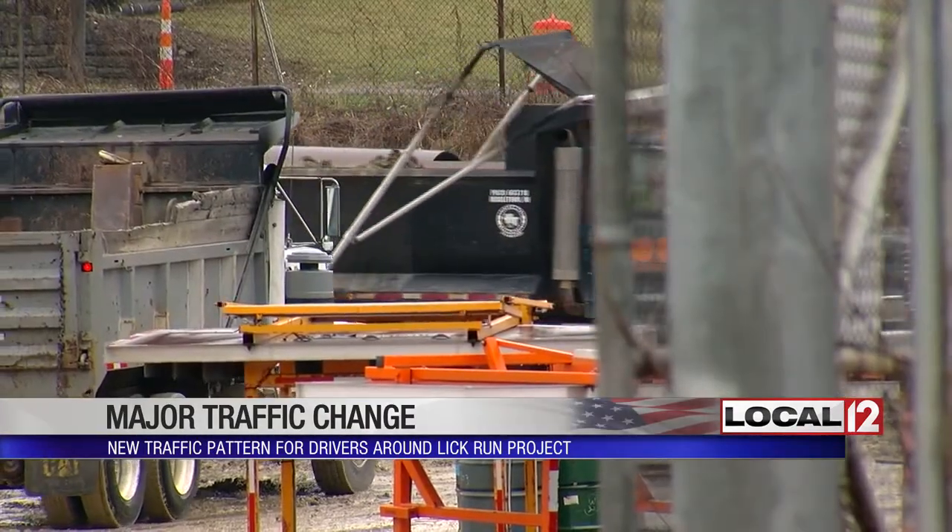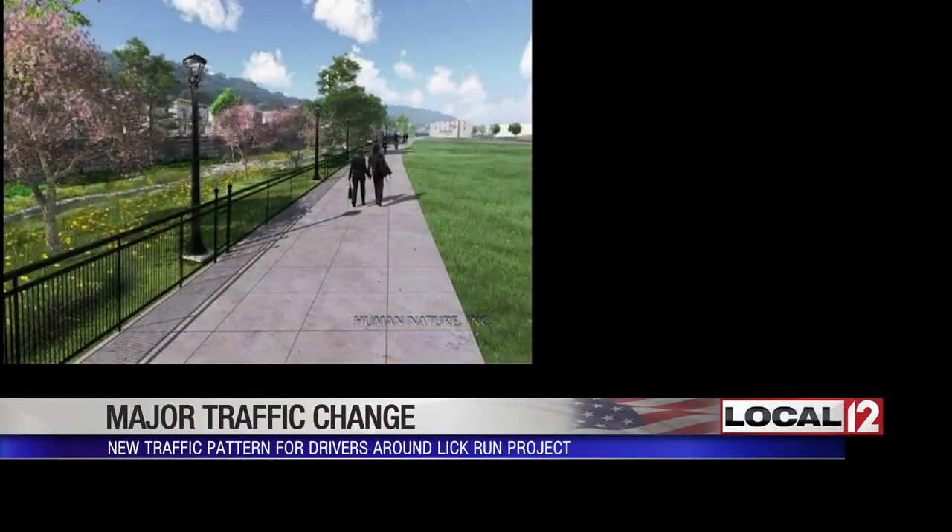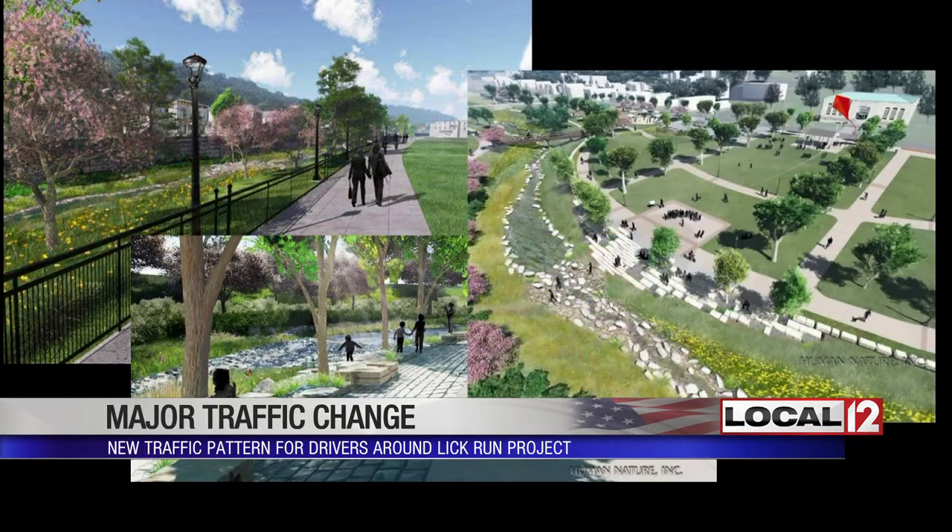The project is more than a sewer fix. It'll be an urban park that'll transform the neighborhood. But to get it finished by the spring of 2020, drivers will have to endure more traffic headaches.